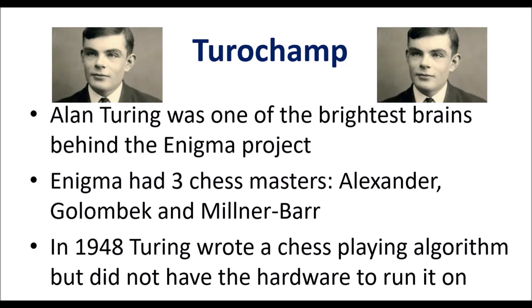After the war in 1948, Turing wrote a chess-playing algorithm, but he did not have the hardware to run it on. So using his algorithm, which he called Turochamp, he had to perform the calculations with pen and paper to find out what chess move the algorithm wanted to play.